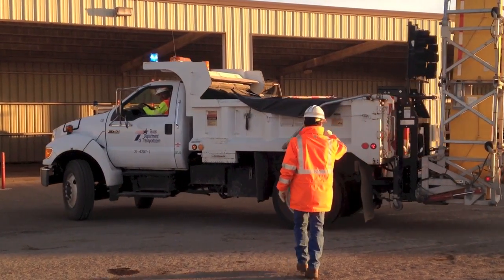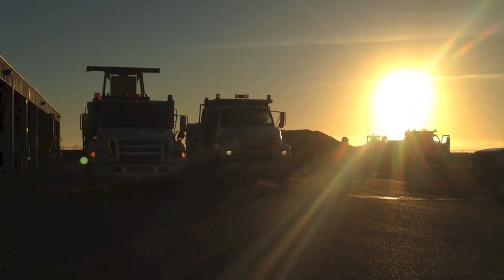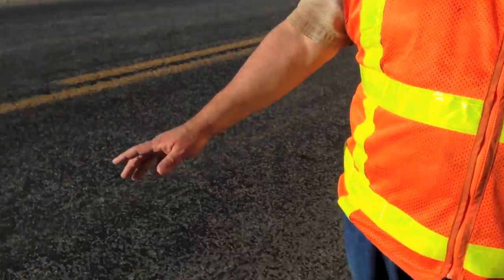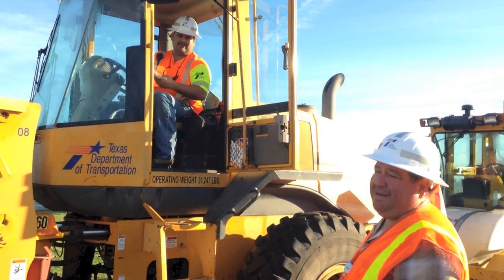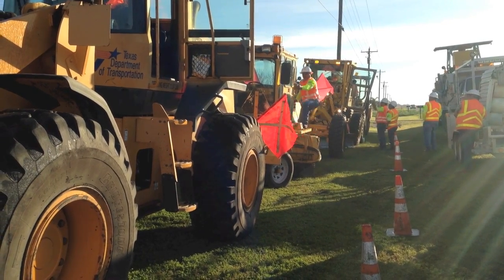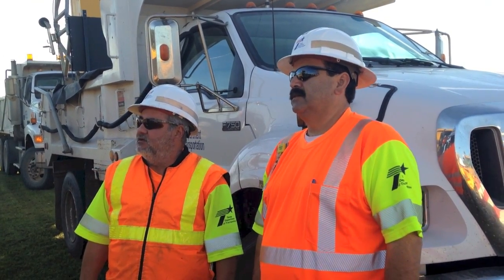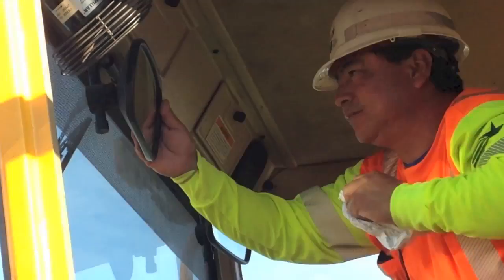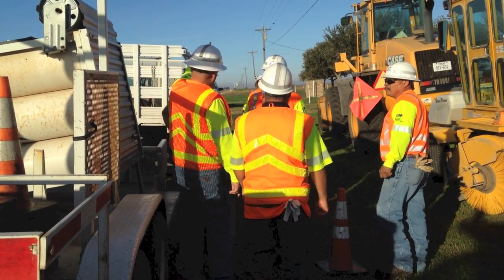Today, the Raymondville Maintenance Section team will begin to work on the widening of FM 1921, currently on the northwest side of Leifert, Texas. We're widening it from a 20-foot road up to a 28-foot roadbed — wider and safer for the public. Farm equipment uses this road a lot, and they'll have a wider area to get around up and down through here.